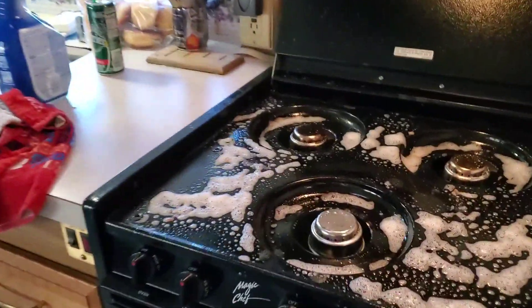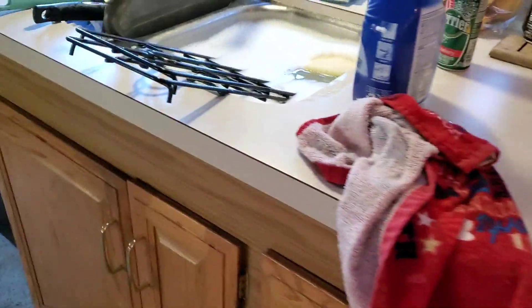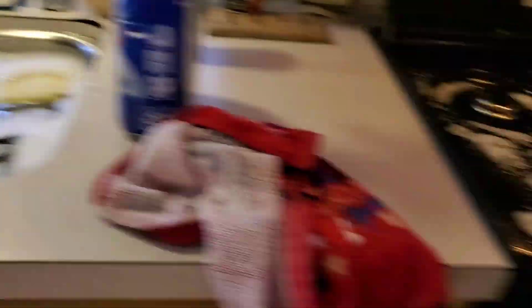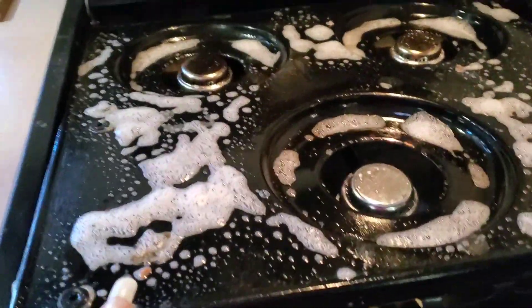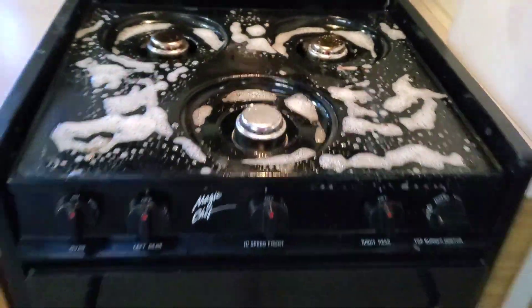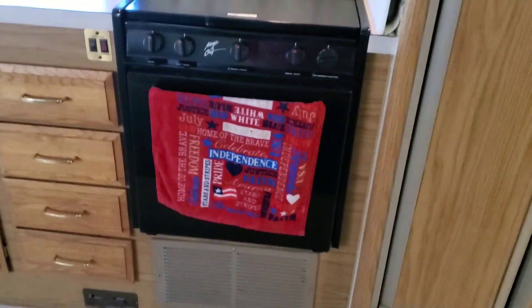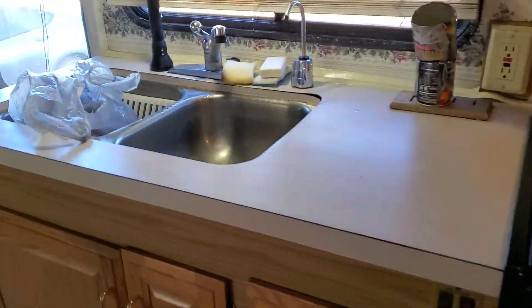Trying to get the kitchen clean. The whole stovetop comes apart so it can all be washed, including all of those parts. Got the clean pans there that I'll be drying. But even this top portion here comes off so you can clean underneath it. It's really kind of nice. So, there you have it — a very clean kitchen.